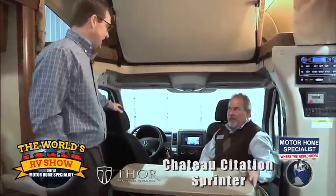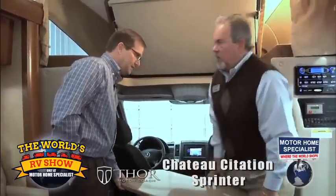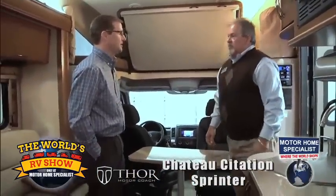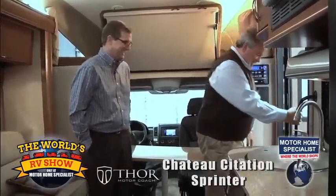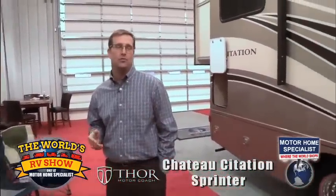It's an incredible coach. The floor plan has been really well received by our customers early on — it's the last one left in stock. We'll keep them coming. Thanks again so much for watching. We'll be back next with Art Rivard and Thor Motor Coach Hurricane.